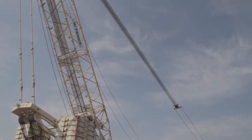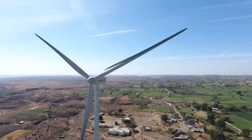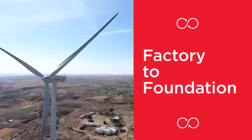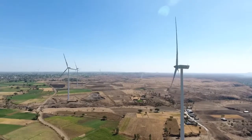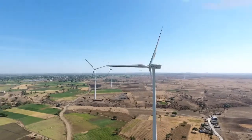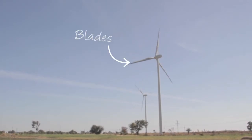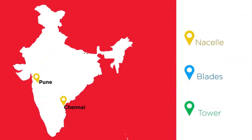All Cargo not only provides cranes but also acts as a complete solution provider in an end-to-end logistics concept called Factory 2 Foundation for the wind sector. Windmills are massive structures that convert the energy of wind into rotational energy by means of blades. A windmill comprises three major components: the blades, the tower, and the nacelle, which are separately acquired from various parts of the globe.